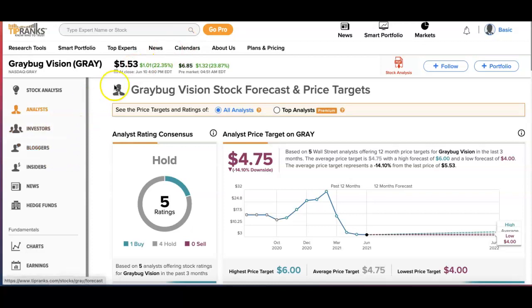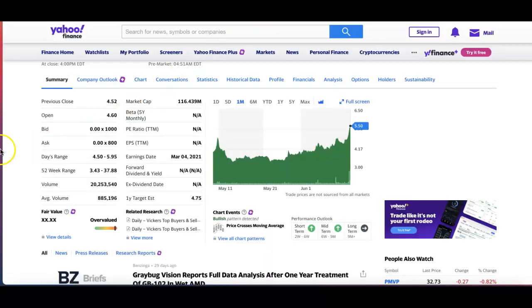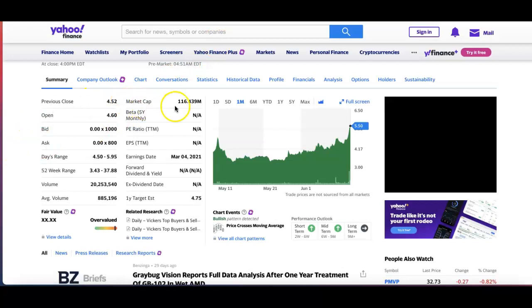If we look at TipRanks, at the time of this video it's at $5 with a price target of $4.75. The 12-month forecast shows a high of $6 and a low of $4. Their rating is a hold, based on four holds and one buy.